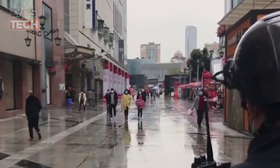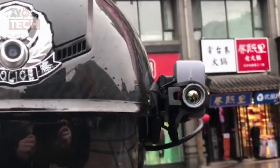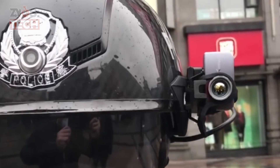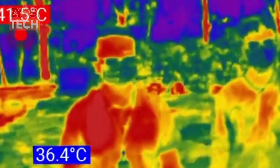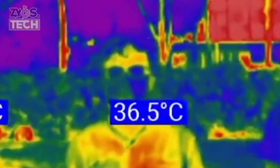Epidemic control staff wear smart helmets and keep watch over an area, especially crowded streets and shopping malls. The eight-hour battery device can quickly measure body temperatures amid crowds. Thermal and infrared cameras can determine temperatures from up to five meters away and can screen out those with high temperatures from among a hundred people in less than two minutes.